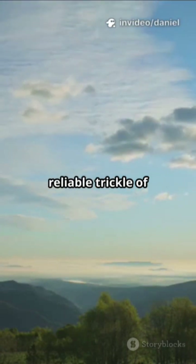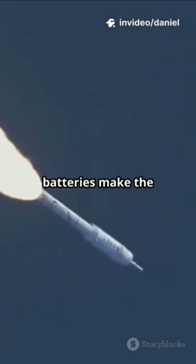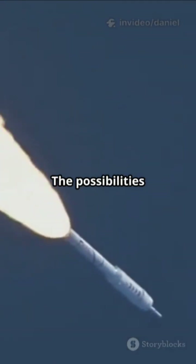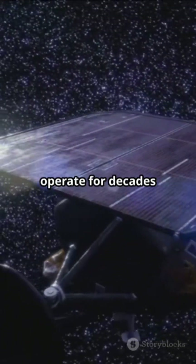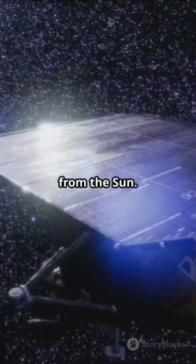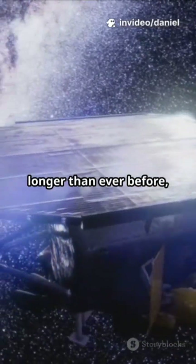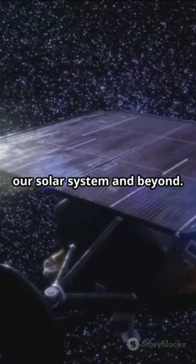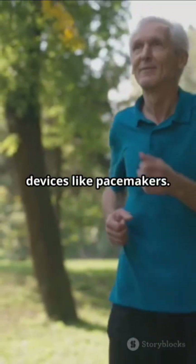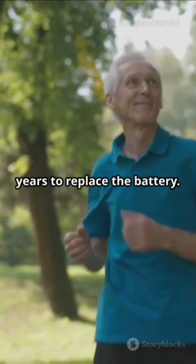So where could these batteries make the biggest impact? The possibilities are mind-blowing. Think about space probes and satellites, which need to operate for decades or even centuries far from the sun. With diamond batteries, these missions could go further and last longer than ever before, exploring the farthest reaches of our solar system and beyond.